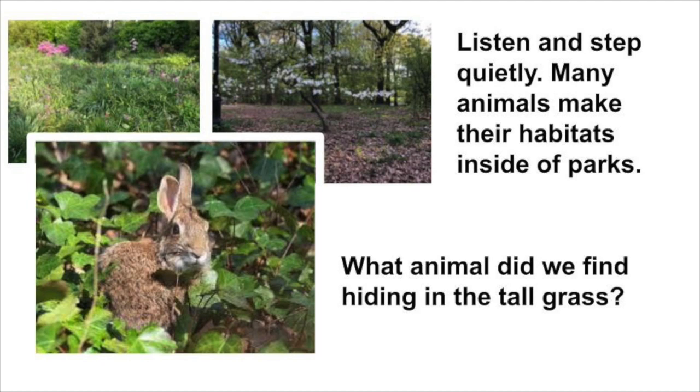If you guessed a rabbit, you are correct — but I'm not sure if this is a rabbit. It looks like a hare, because a hare has longer ears and longer hind legs.